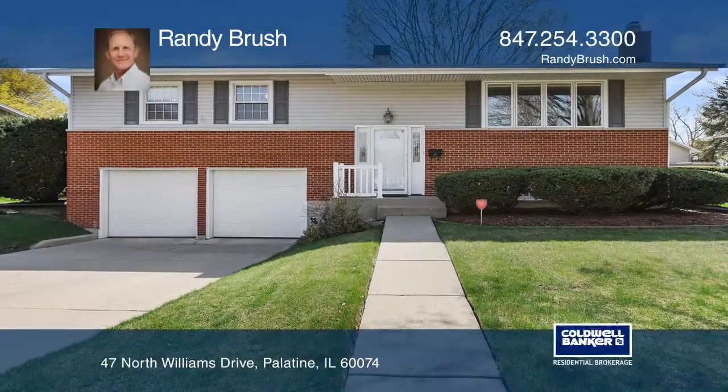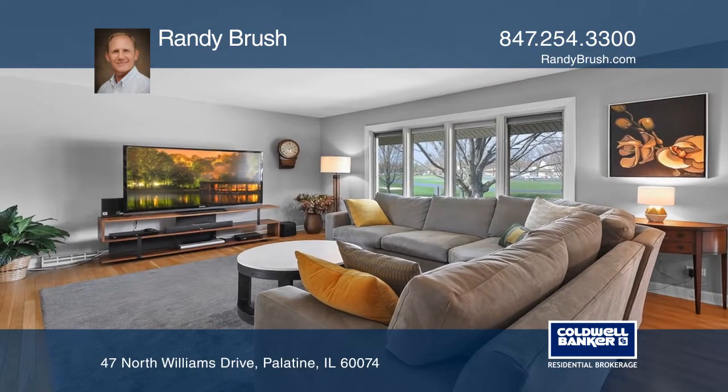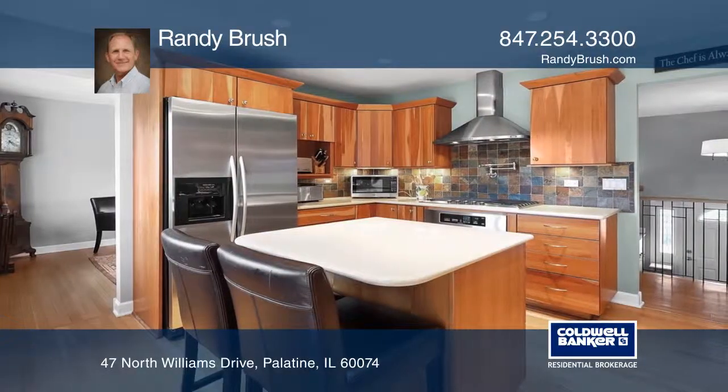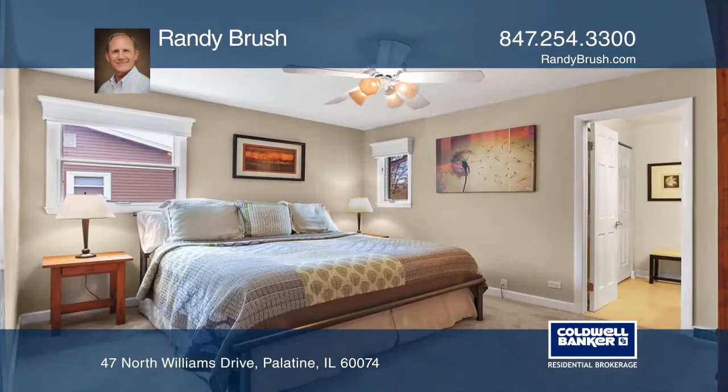You have not seen gorgeous until you've seen this home. A beautiful front door leads you into a spectacular interior with a bright living room with hardwood floors and vaulted ceilings, a spacious dining room, and an amazing kitchen with access to a redone deck.